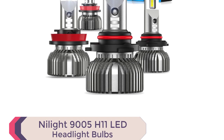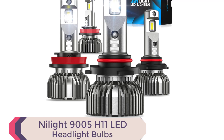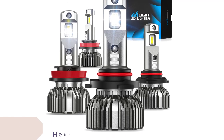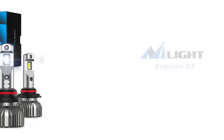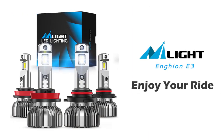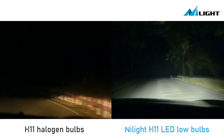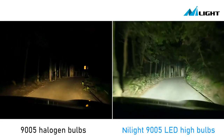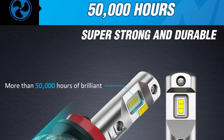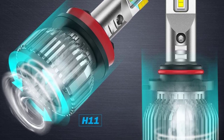Number 3: Nylight 9005-H11 LED Headlight Bulbs. Upgrade your ride with the Best LED Headlights 2023 has to offer — the Nylight 9005-H11 LED Headlight Bulbs. This combo kit is 1,500% brighter than halogen bulbs, featuring a high beam with a brighter output and a low beam with a better beam pattern. The bulbs produce a cool white light, allowing you to see further and clearer, with no dark spots or foggy light.